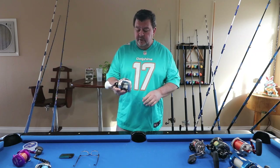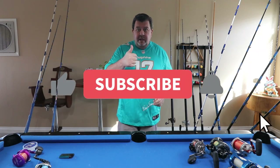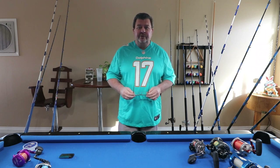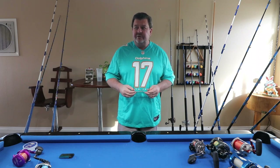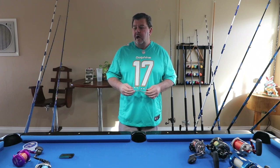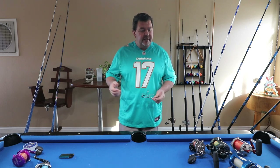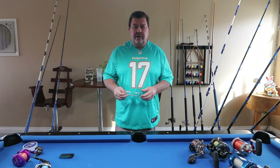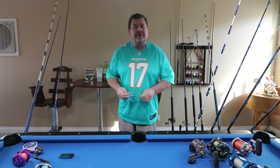Thank you everybody — if you liked what you've seen, give me a thumbs up and subscribe to the channel. I was totally shocked — I had over 40,000 views on the first video. If I can get up to a thousand subscribers I'll start doing free raffles for you guys to enjoy. If you have any questions, write a comment and I'll get back to you. That shoutout is for everybody out there who liked the first one — I'll talk to you later!